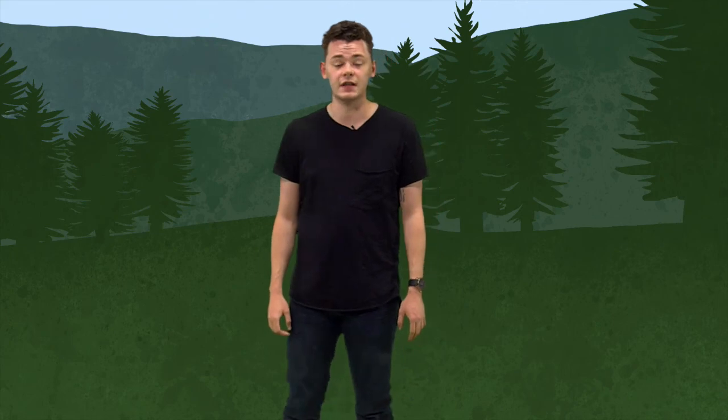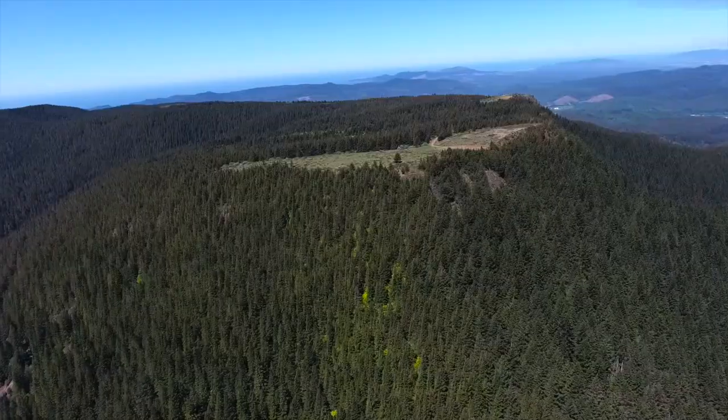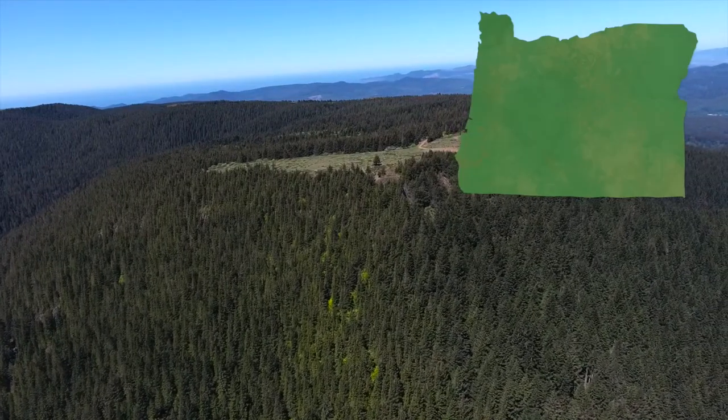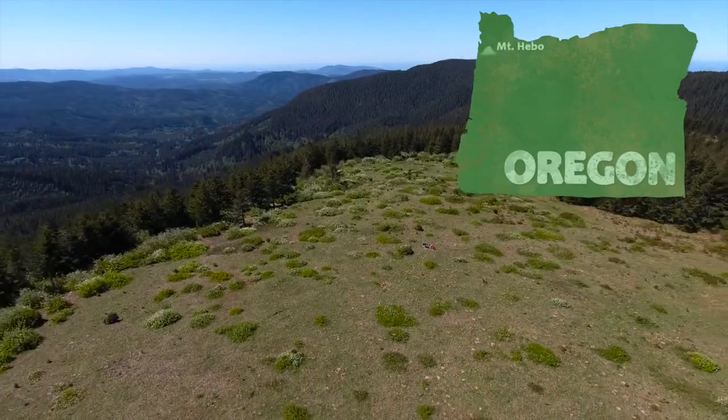The Oregon Silver Spot Butterfly is a species that is only naturally present in a few small locations on the entire planet, and their populations are disappearing fast. We had a chance to take a trip to one of the last remaining habitats of the butterfly, Mount Hebo, to see exactly why this species is disappearing so quickly and what we can do to try and help it survive.